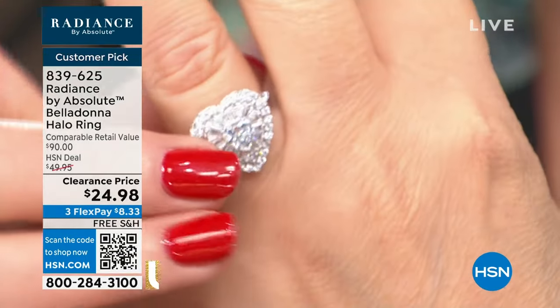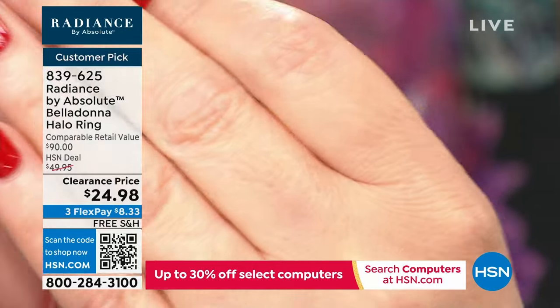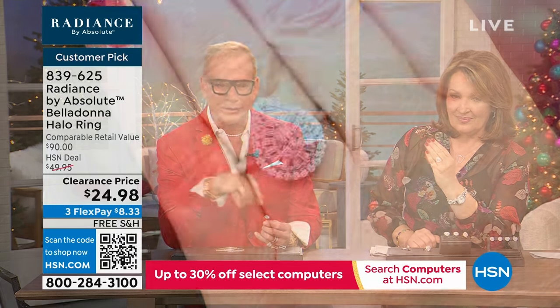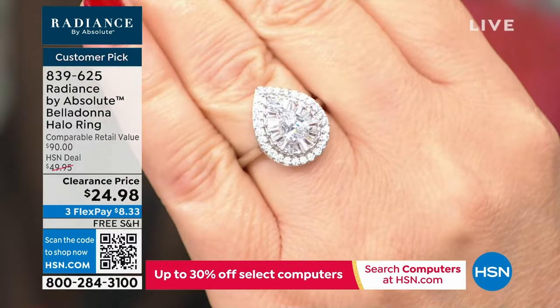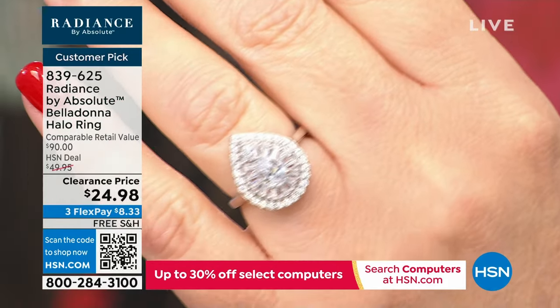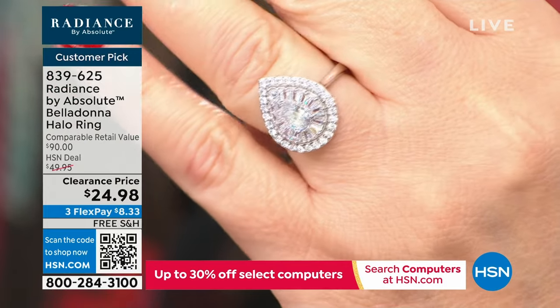These stones look exactly like D-flawless diamonds. A jeweler will not sight-ID this ring — he will say, what a beautiful diamond ring, may I clean it? And there are 41 perfect reviews. Do you know how hard it is to get 41 gals to agree that something is perfect? Nearly impossible, especially when it comes to a ring.